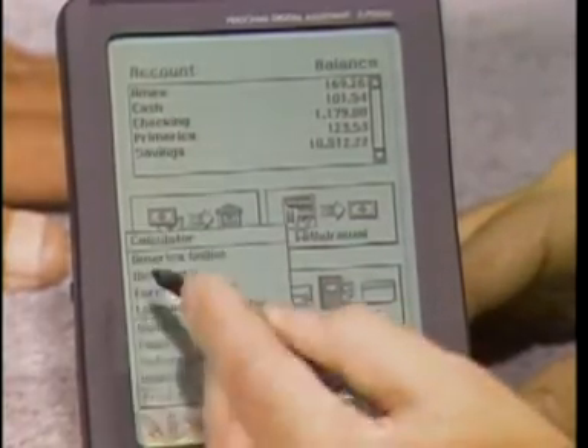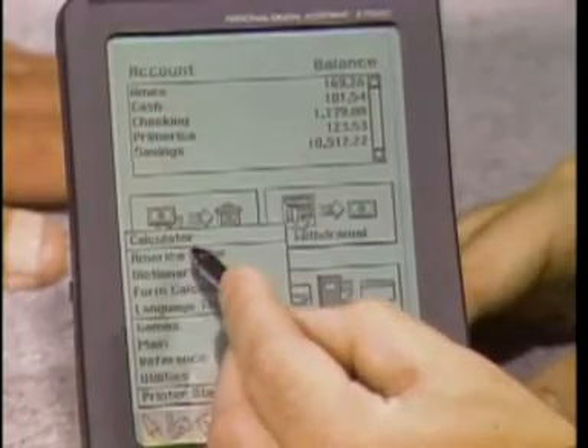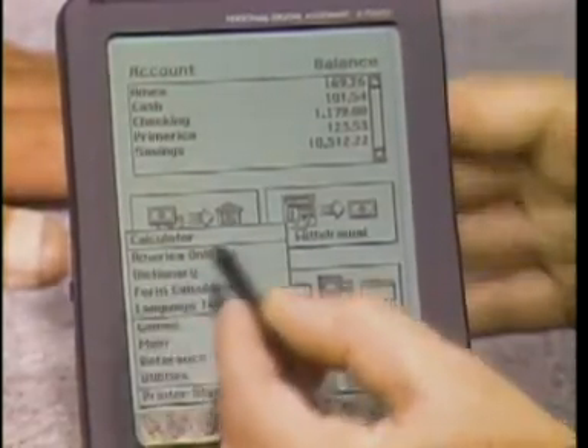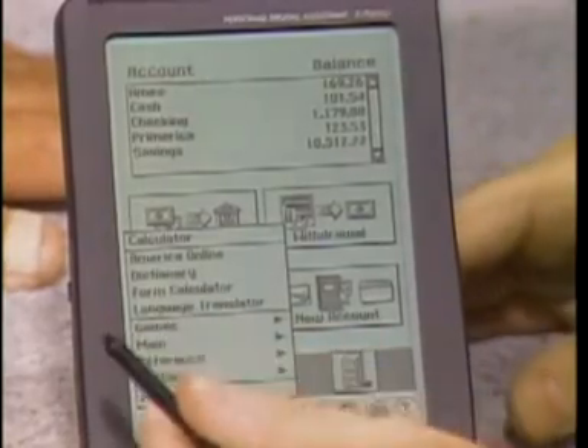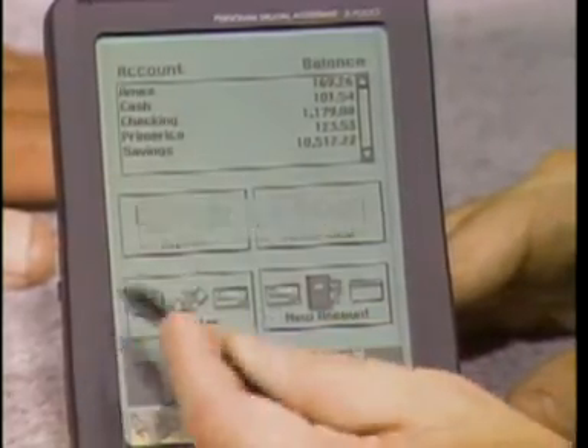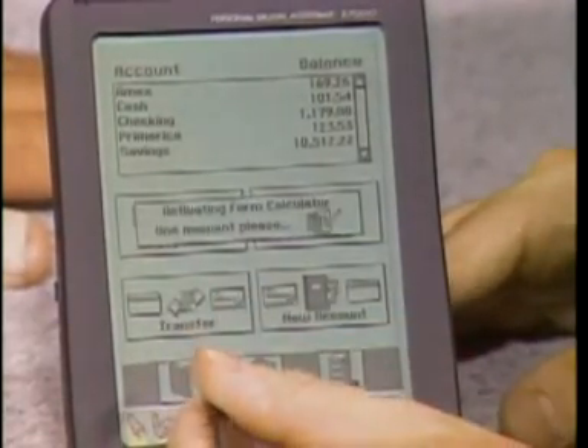You can access this icon at the bottom and see there's America Online, which is telecommunications. You simply grab a modem and you can get stock quotes, make airline reservations, and send and receive electronic mail. There's a dictionary and thesaurus. There's a form calculator, which I'll show you real quickly. There's also a language translator.